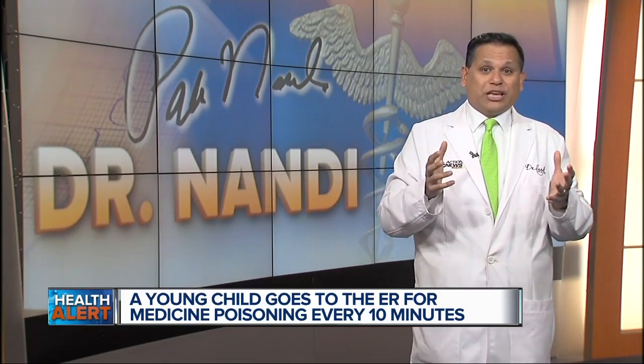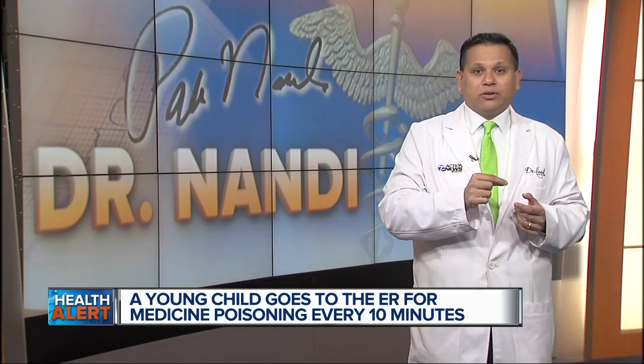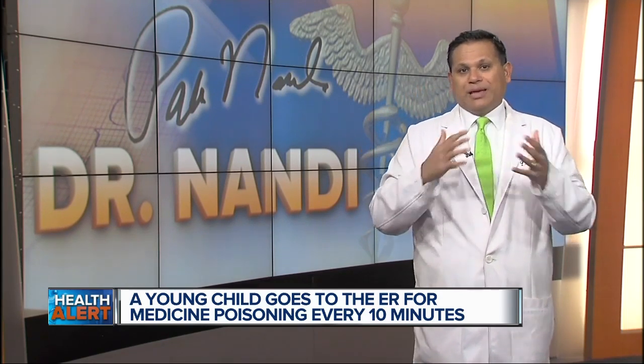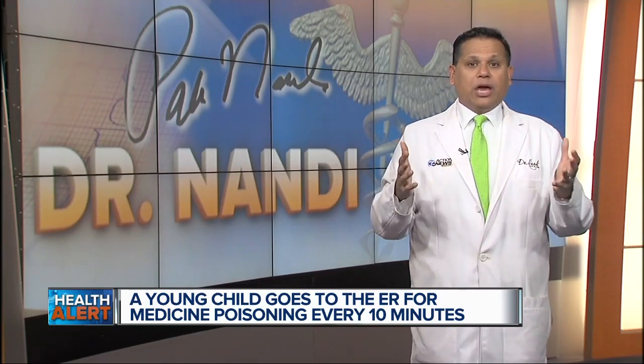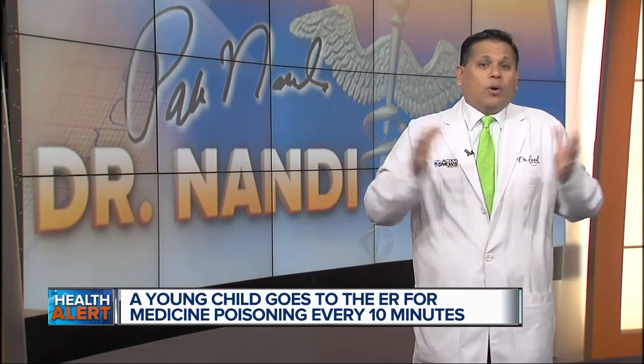Researchers also found that too many parents are underestimating how quickly their child acquires new skills. They're waiting for little Susie, for example, to crawl first before placing baby gates at the stairs. And when you combine this with medications located in convenient locations, you quite possibly have created a ticking time bomb.